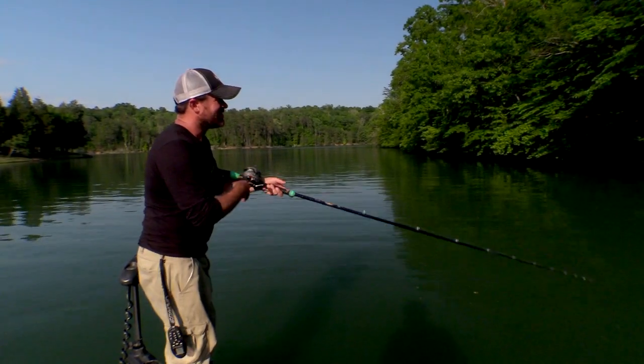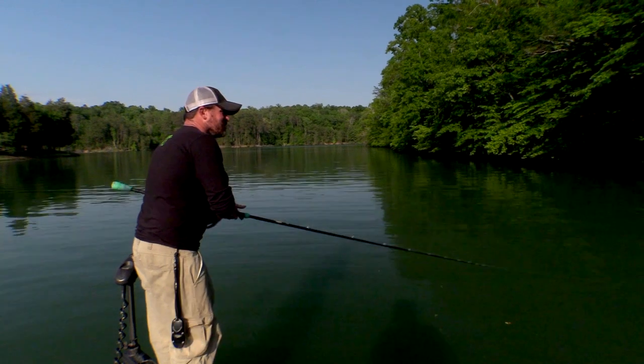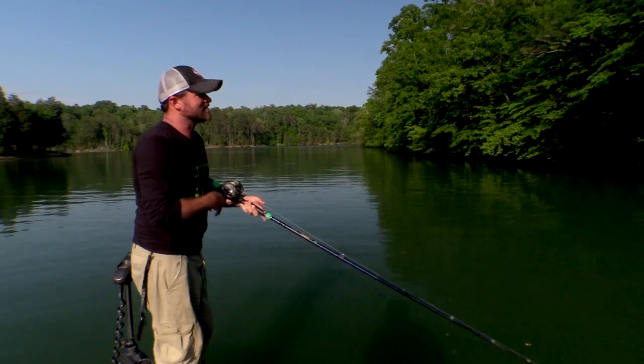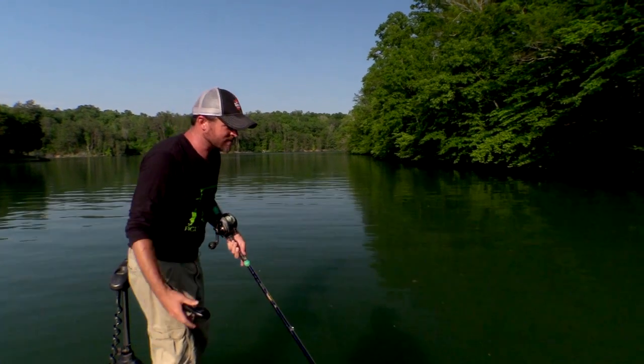Hey guys, welcome to End the Spread. My name is Corey Allen and I'm here to teach you how to break down reservoir coves and cuts for muskie fishing.